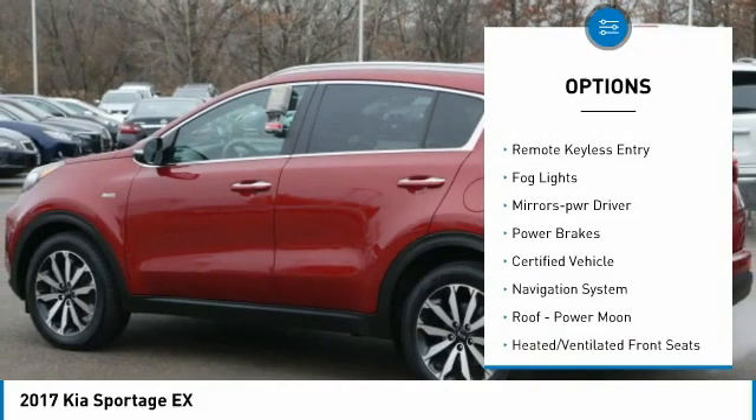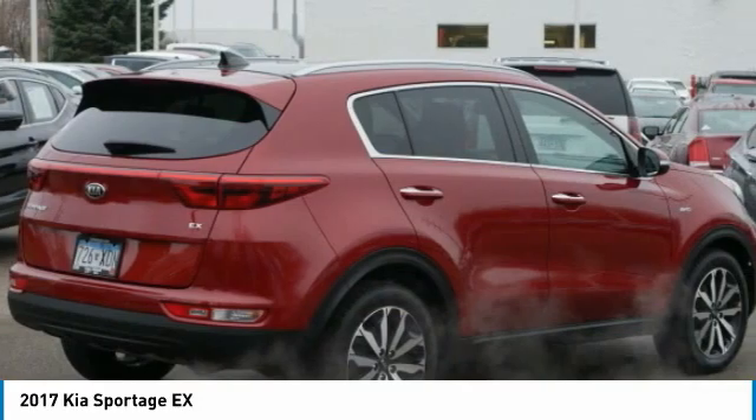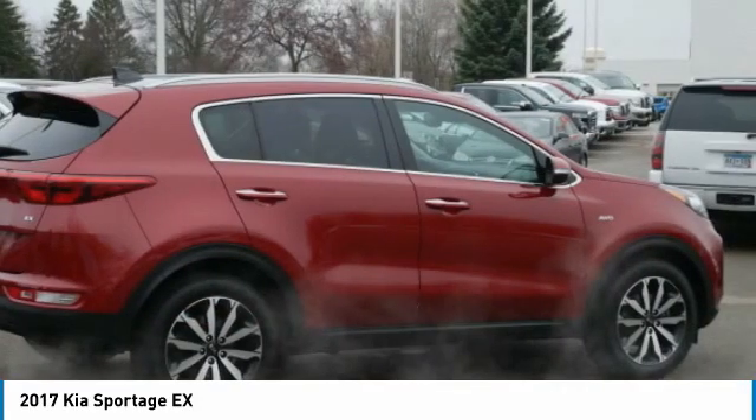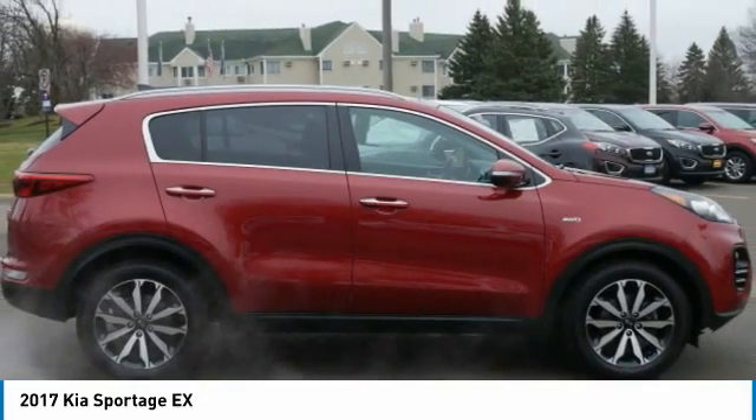traction control, daytime running lights, remote keyless entry, fog lights, mirror memory, power brakes. If you like it online, you'll love it in your driveway — take it for a spin.